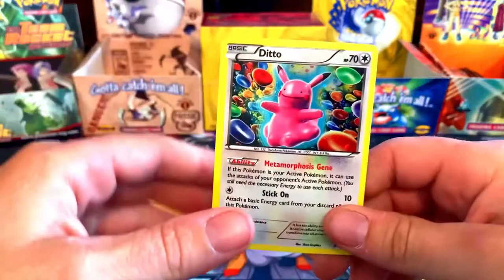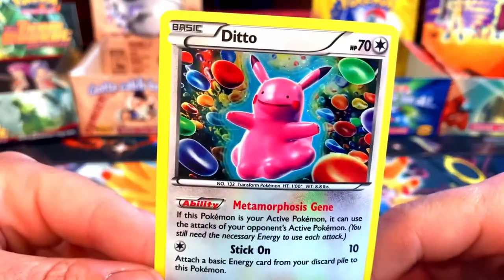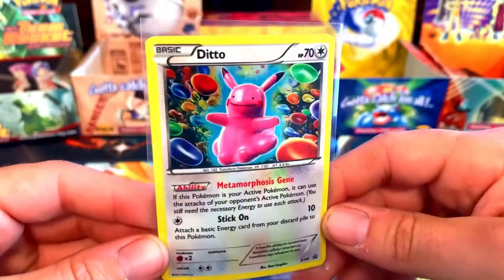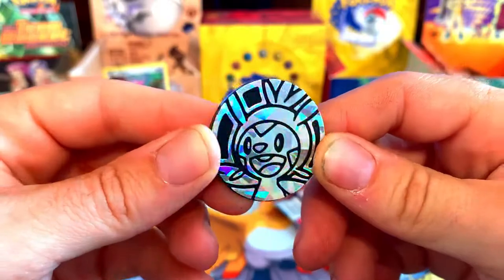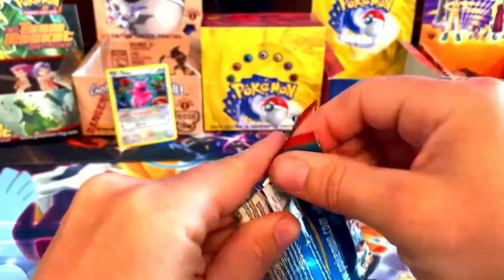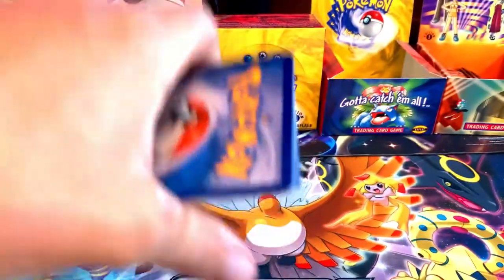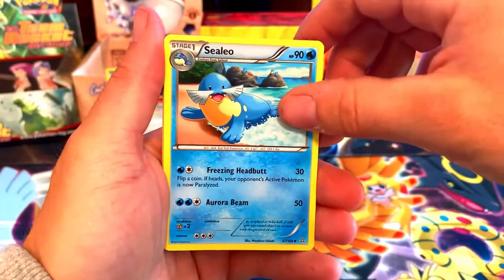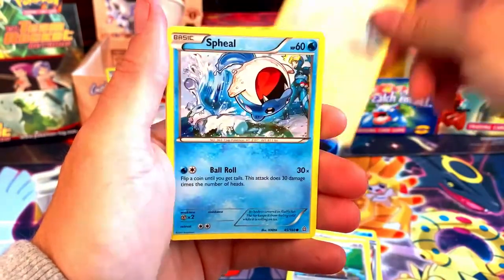We got a Ditto Pikachu — looks like there's a bunch of gummies all around them or something. I'm going to sleeve this up because it's a pretty cool XY promo you don't see every day. You get a little chest pin coin and you get the three Primal Clash packs. We're going to start off with the Groudon pack — this is an XY set, I believe it came out in 2015 or '16. Stay tuned until the end for this week's giveaway, it's another vintage giveaway.